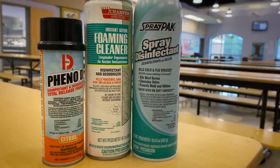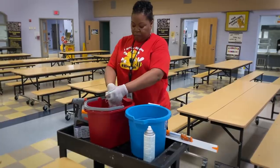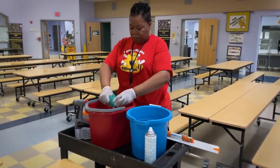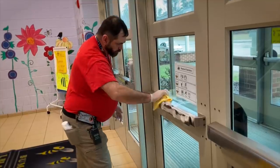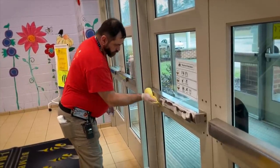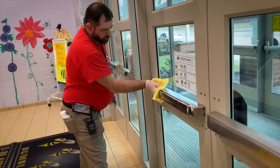Another thing that we use are microfiber rags. Microfiber rags are good because they capture a lot of dirt, they can be reusable, and they can be washed to make sure they stay clean. We also use a foaming disinfectant cleaner, which allows it to cling to surfaces so it can sit for a while. The aerosol disinfectant is just like what you would use at your home, like Lysol.